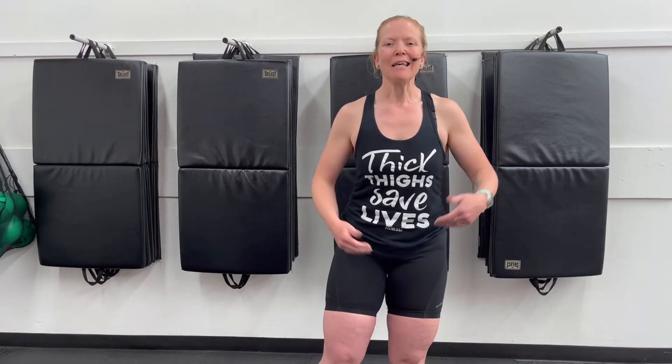I mean, I've got thick thighs — the shirt proves it. I can't wear short shorts without getting rubbing between my legs. For the longest time I wouldn't wear short shorts or skirts without shorts underneath. Body Glide and Squirrel's Nut Butter can help increase the number of different things that you can wear.